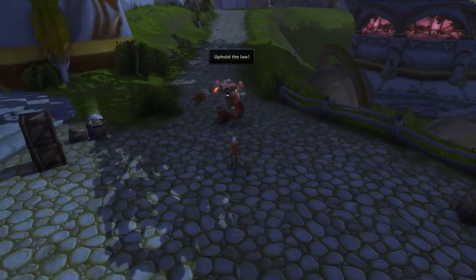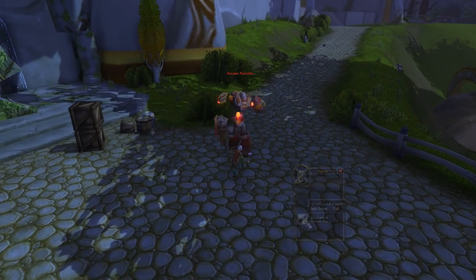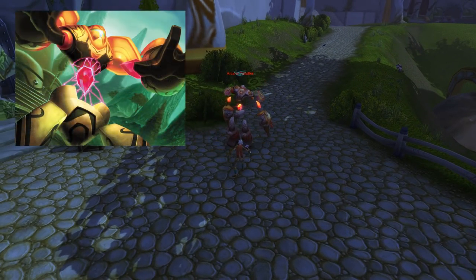New Blood Elf recruits were sent into the ruins to obtain the golems' arcane cores, so that they could be used for the construction of new arcane golems.